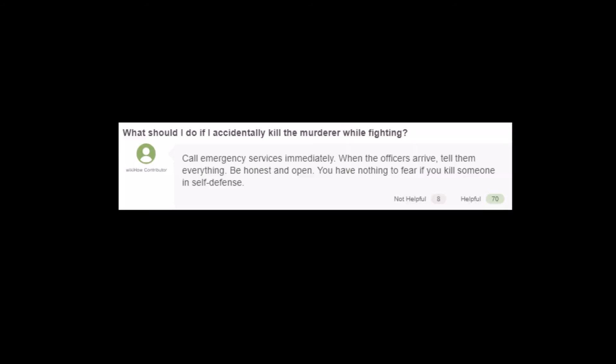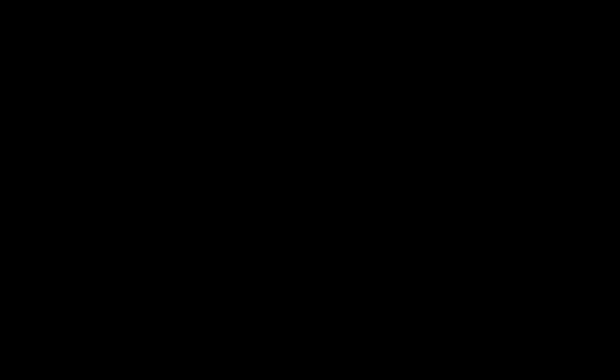Here's some Q&A, which I think might actually be pretty funny. 'What should I do if I accidentally kill the murderer while fighting?' Ha — accidentally, sure thing buddy. 'Call emergency services immediately. When the officers arrive, tell them everything. Be honest and open. You have nothing to fear if you kill someone in self-defense — unless you have no evidence that you killed them in self-defense. Then you have something to fear.' His head just exploded like that, I swear. 'How do you survive an axe murderer?' No, you don't. You're already dead, pretty much.